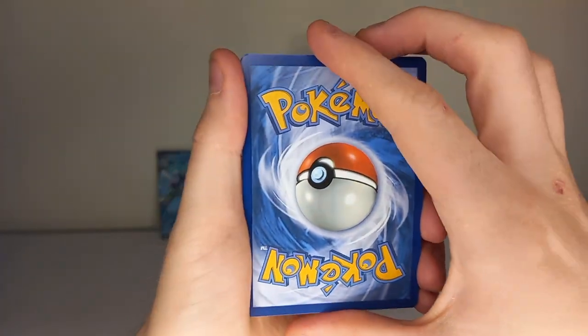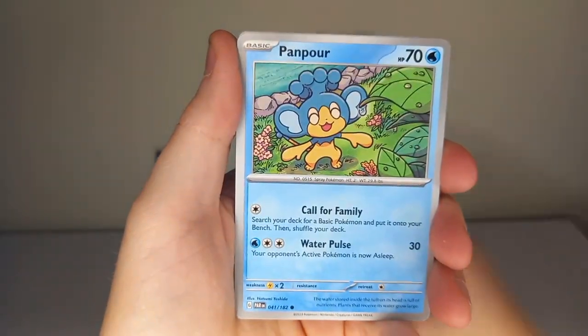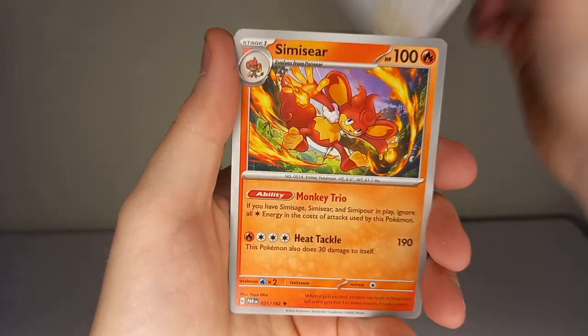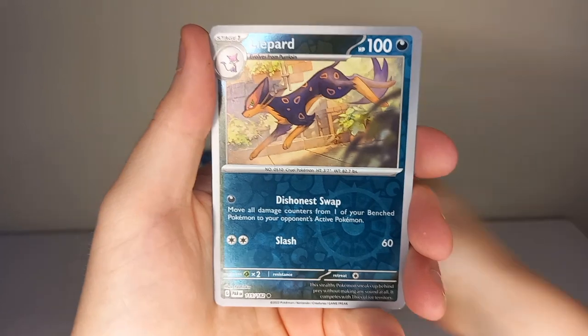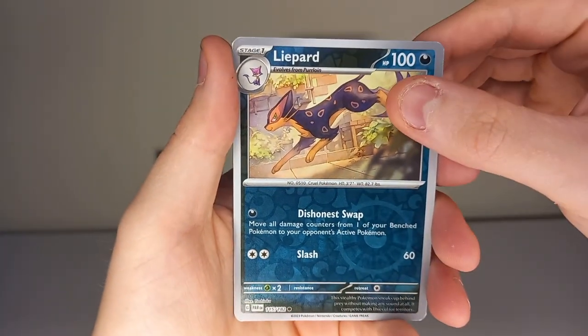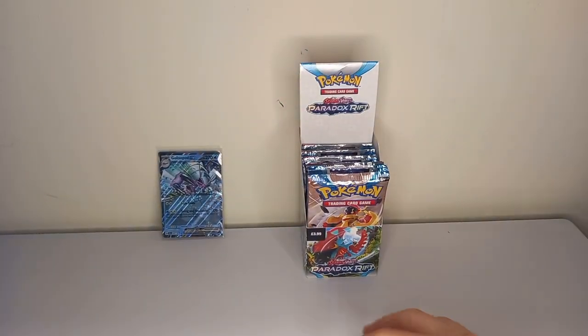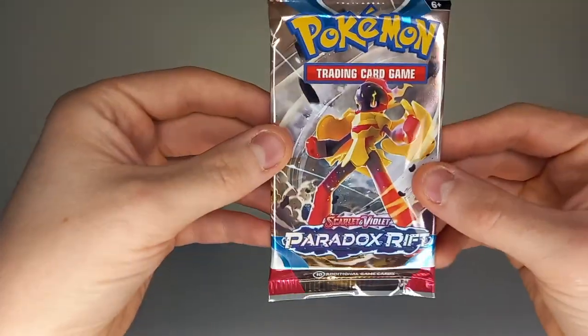Pack three: guess the energy — fire energy, water energy. Cards: Gible, Pawmot, Blitzle, Braviary, Luxurious Cape, Psycholar, Sima Seer, reverse holo Toadscool — a very nice illustration rare — reverse holo Leopard, and a holo Wooper. No hit in that pack. That's alright, we've still got more to go.